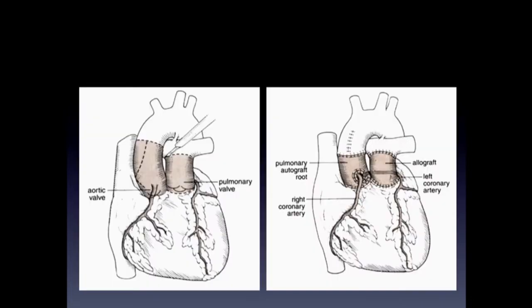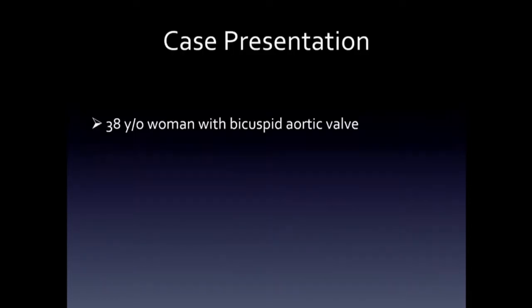Just to remind you, the Ross procedure is one that's used mostly in congenital aortic stenosis, where you take the pulmonary valve as an autograft, put it in the aortic position, and then put some sort of bioprosthesis or conduit in the pulmonary position. In essence, you're treating one valve disease for two valve disease, and this really becomes important as these patients age.